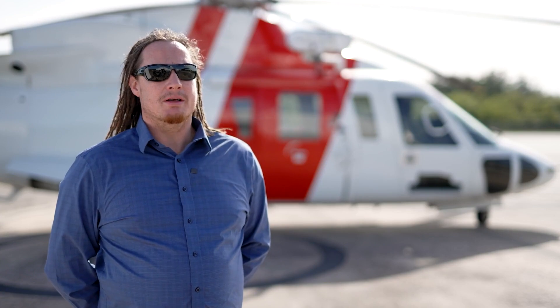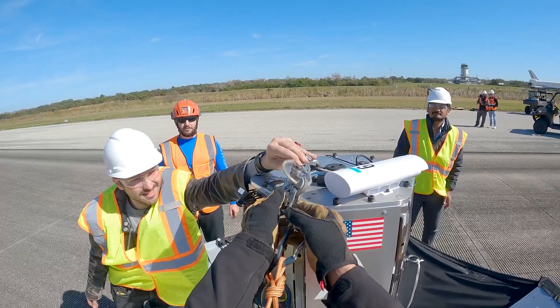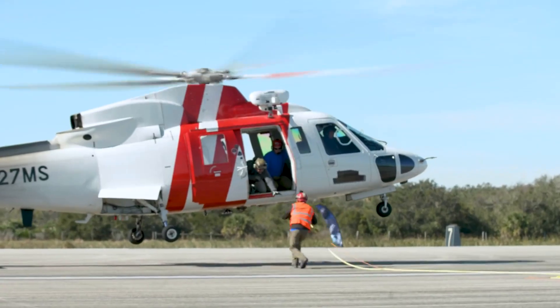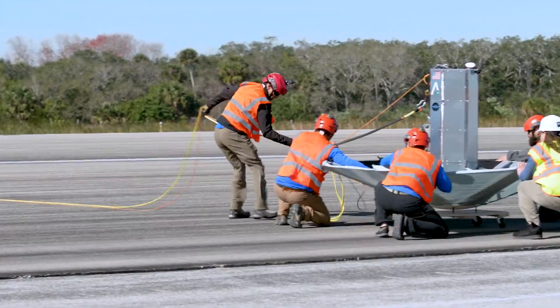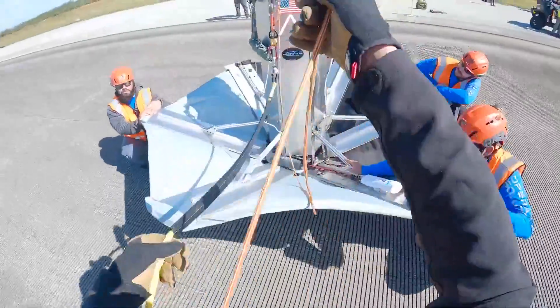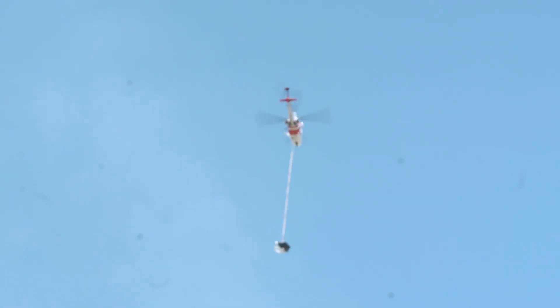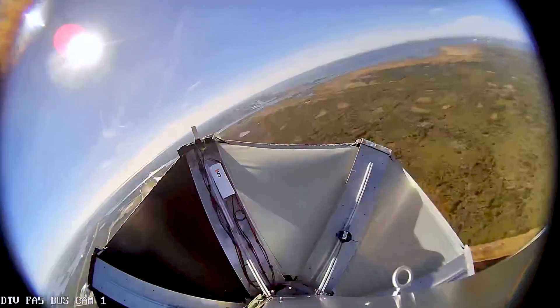The first one is going to be just a terminal drop test article — it doesn't have any parachute or anything. It'll be dropped from a lower altitude and it's just going to go down and hit the ground. The idea is to get a better understanding of how hard this vehicle will hit the ground and what that would do to the payload.